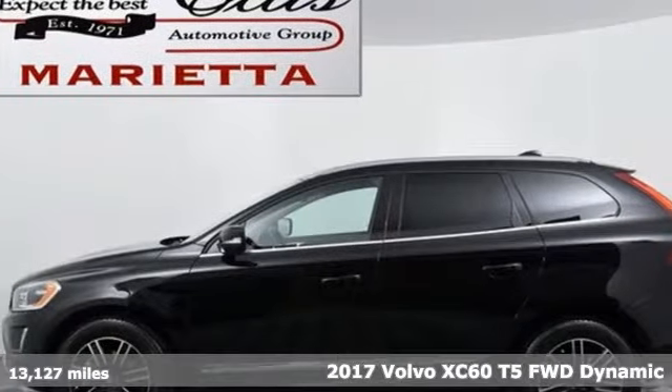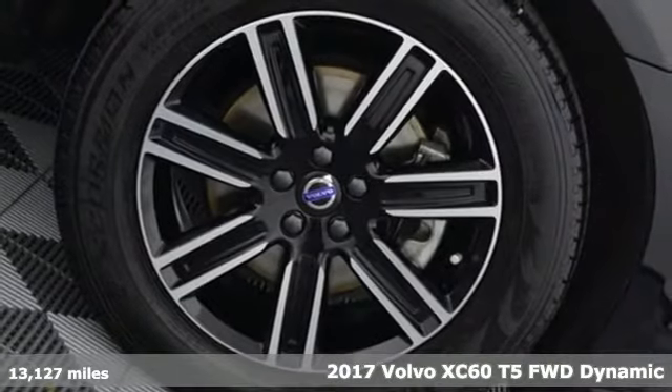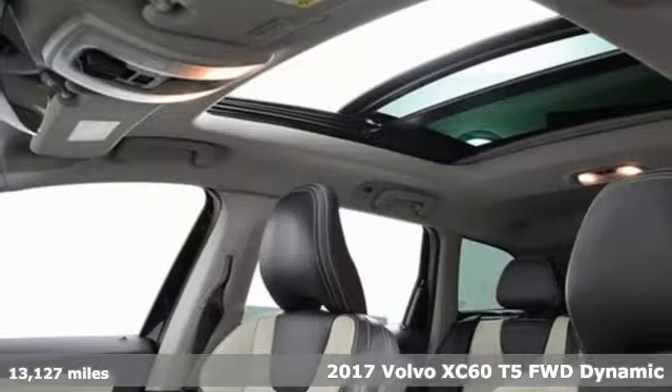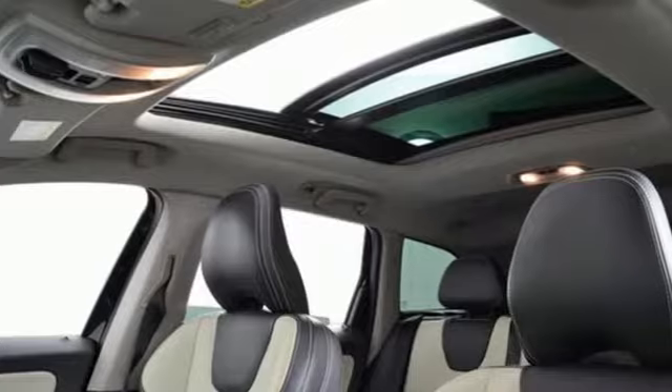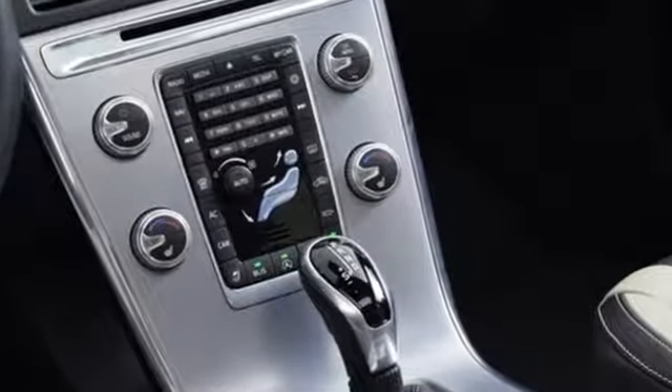It's a 2017 Volvo XC60. This XC60 is a smooth and simple taste of Scandinavia, loaded with the features that make life easier and safer. A great vehicle is comprised of great features like these.